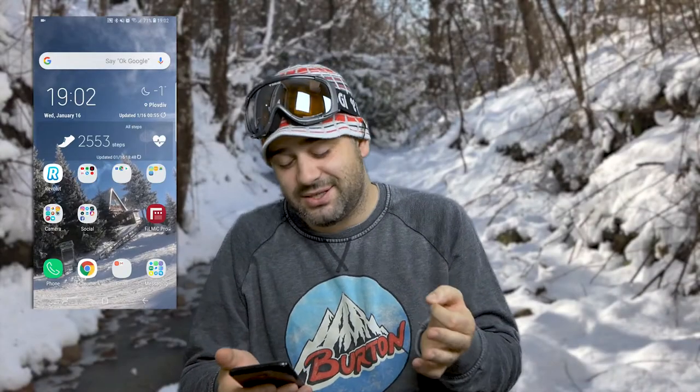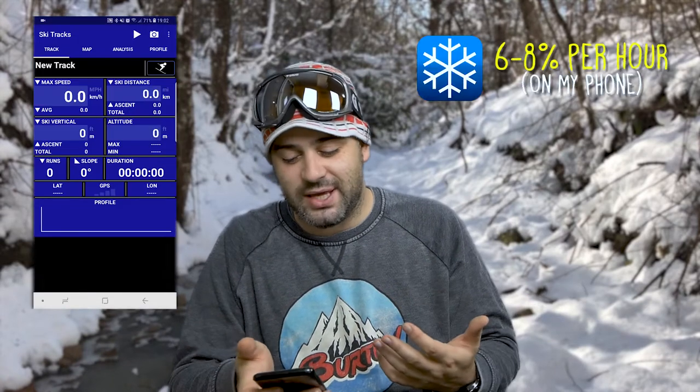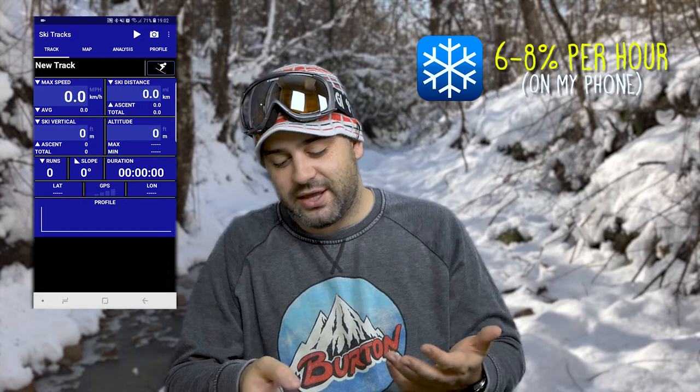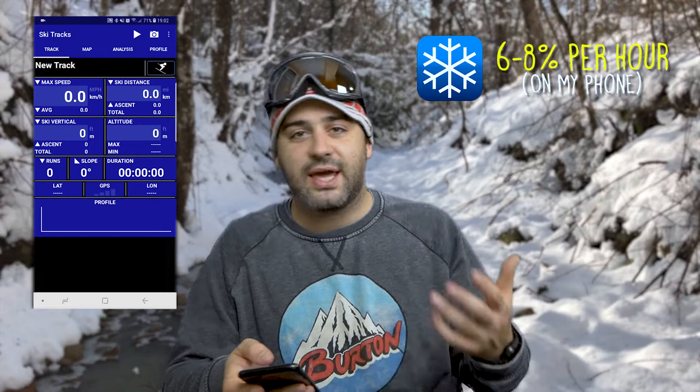I love statistics and I love data, so I always want to keep track of my skiing efforts. I have Ski Tracks installed and basically you start it and it captures your max speed, skiing distance, vertical skiing altitude — everything.